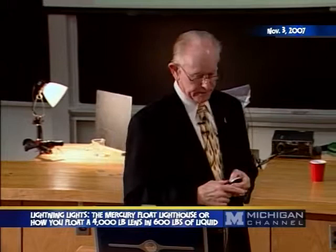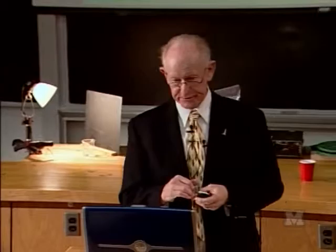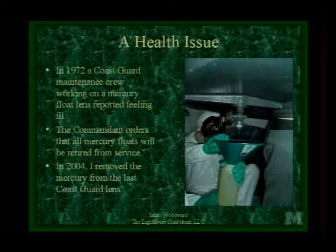Luckily, that was the only aluminum lantern the Lighthouse Service ever used — they were so darn expensive. There are health issues related to mercury. In 1972 a Coast Guard maintenance team in New England was working on a lighthouse with a mercury float lens. These guys were electricians and didn't know anything about mercury. It was a super hot day and mercury loves to cook off vapors the hotter it gets, so they're all inhaling this stuff.